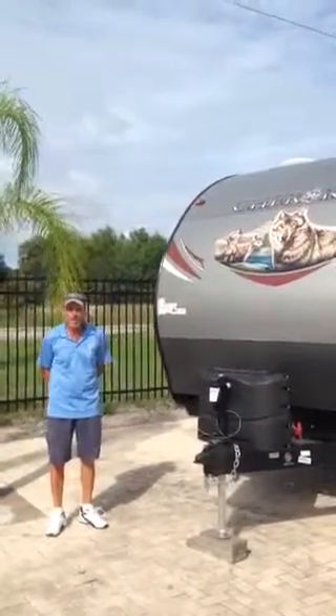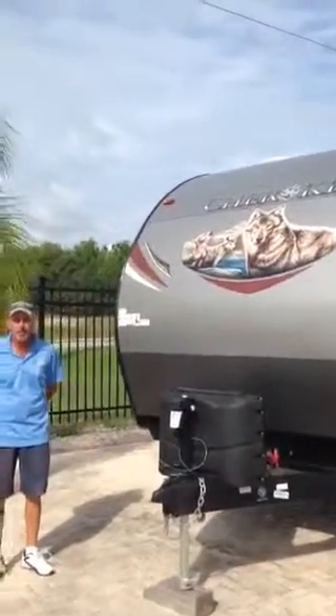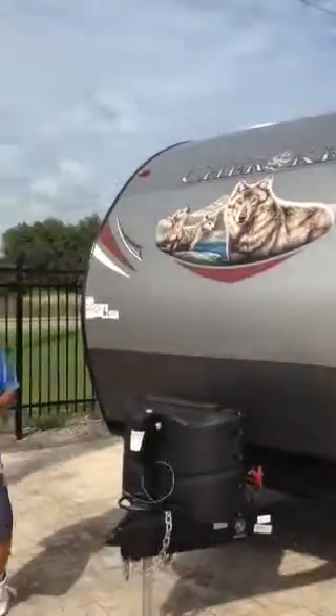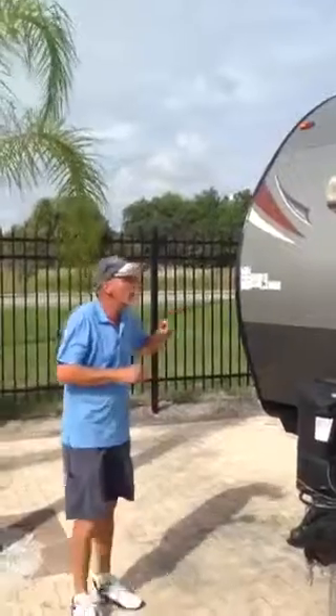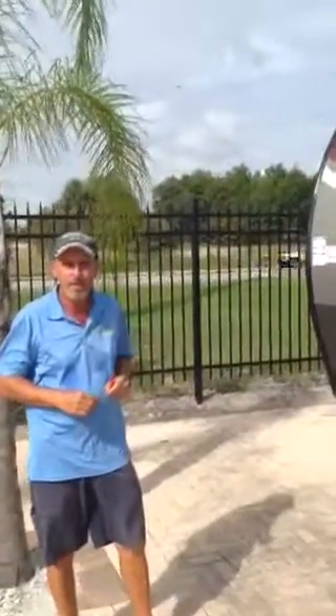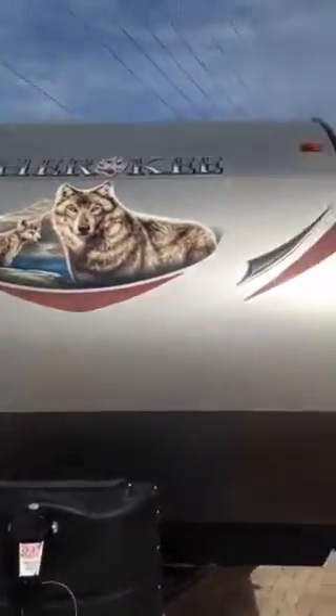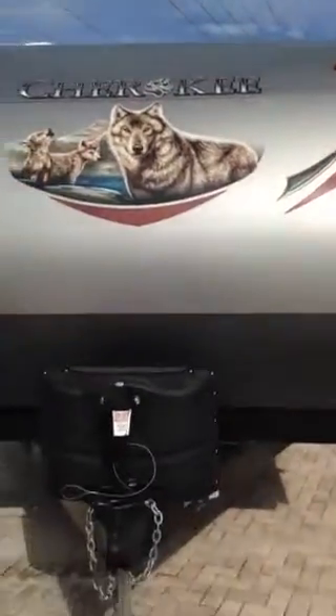Good morning, my name is Richard with Sun Camper RVs and today I'd like to show you a travel trailer that has the number one floor plan in the industry today. This unit happens to be built by Cherokee. It's a 2015 model number 204 RV. Please notice it is a limited edition. As we go through the trailer I'll show you some of those features.